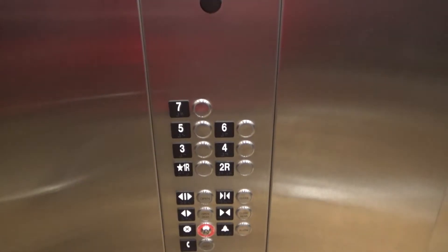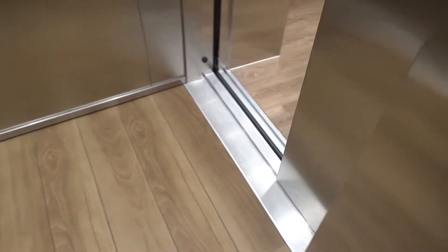Seventh floor. Going down. We'll get a look at the cab rear wall here. Unlike the other two cars, this one only has stainless steel walls.